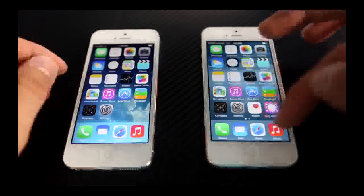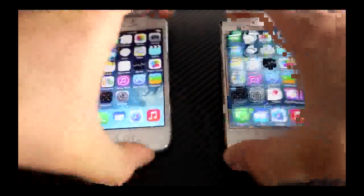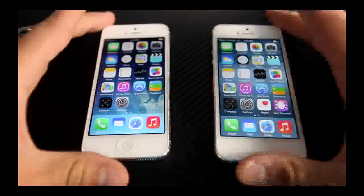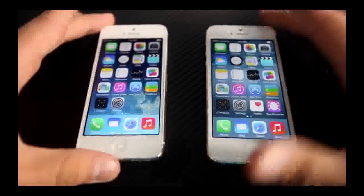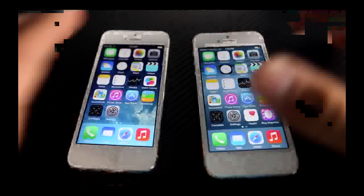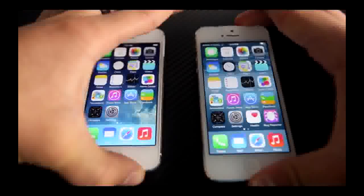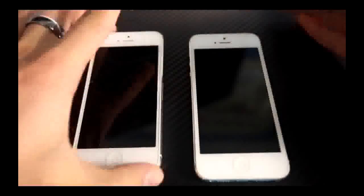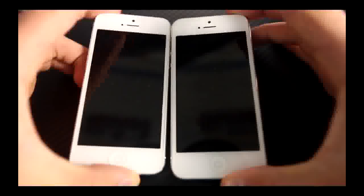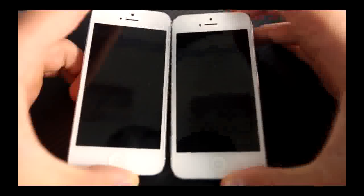EverythingApplePro here, and in this video I'm doing a comparison between iOS 8 and iOS 7. iOS 8 has just been released — it's in beta 1 stage — and I'm personally surprised with how well it runs in the first beta. I'm going to show you how it runs: turning the device on and off, how it launches applications, and I'm going to run a Geekbench to show you in depth what the scores are like. These are both iPhone 5 A1429 models — the one on the left is on iOS 7, 7.1.1, and the one on the right is on iOS 8, the first beta.